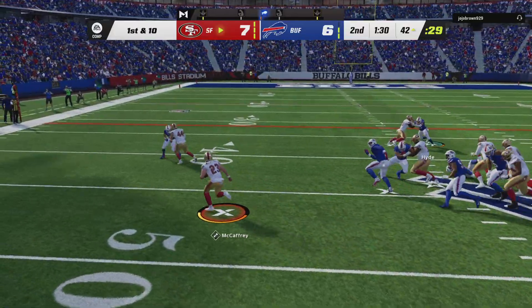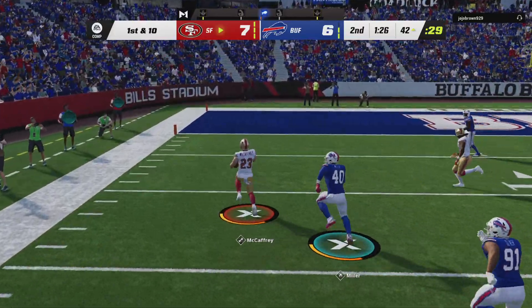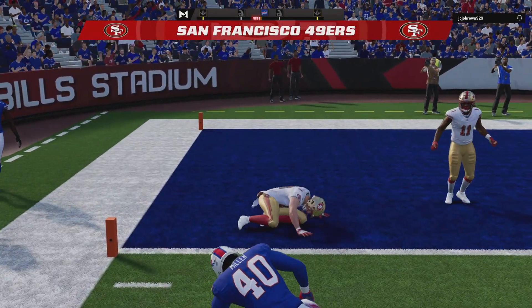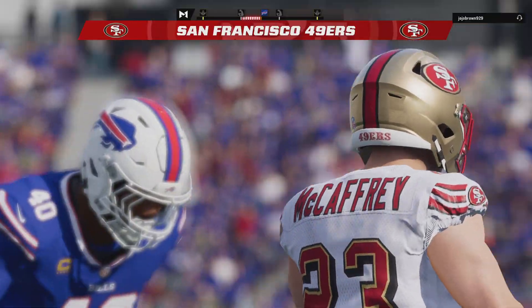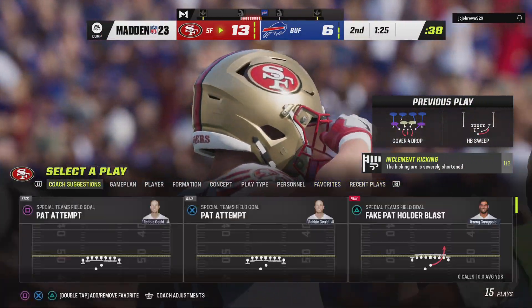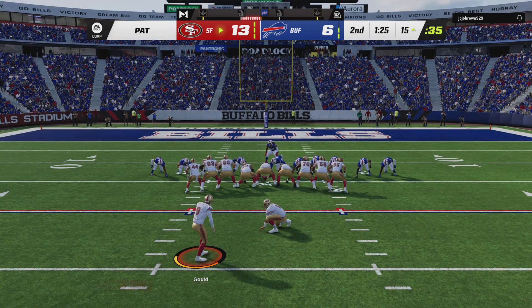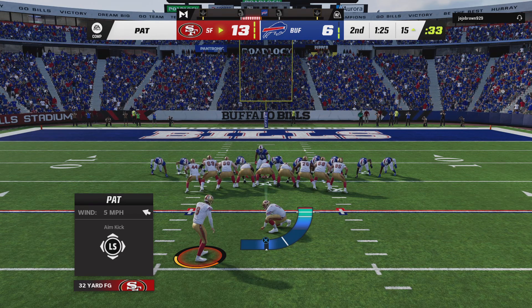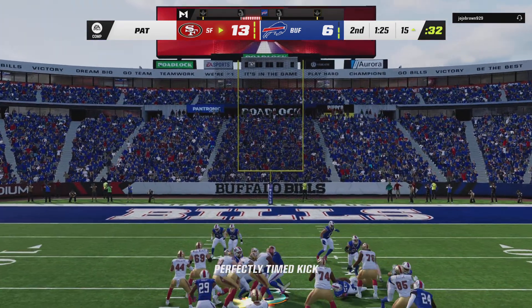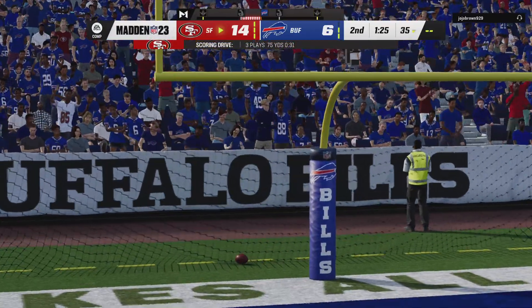On the toss, they run wide side with McCaffrey. They find some open field here, and across the chalk — into the end zone. It's a 49er touchdown! Christian McCaffrey, 42 yards. His guys are able to extend their lead. Now Gold for the extra point — and it's up, it's good. The score is 14-6.